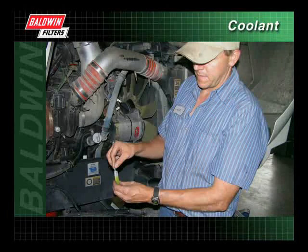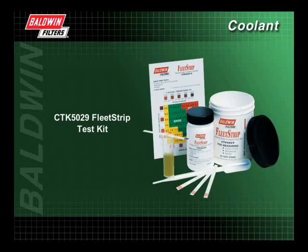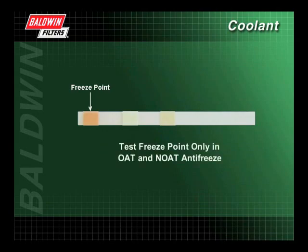Properly maintaining a cooling system also involves testing the coolant fluid to ensure the system stays balanced. Baldwin recommends testing the coolant for proper SCA levels at least twice a year and at every service interval. Baldwin offers the CTK-5029 Fleet Strip Test Kit for testing conventional antifreeze with SCAs. This universal test kit is simple to use because there is no measuring or mixing of coolant. The test kit utilizes litmus strips that measure freeze point, nitrite, and molybdate levels, all on a single strip. The CTK-5029 Test Kit can also be used to test the freeze point only in OAT and nitrited OAT antifreeze.